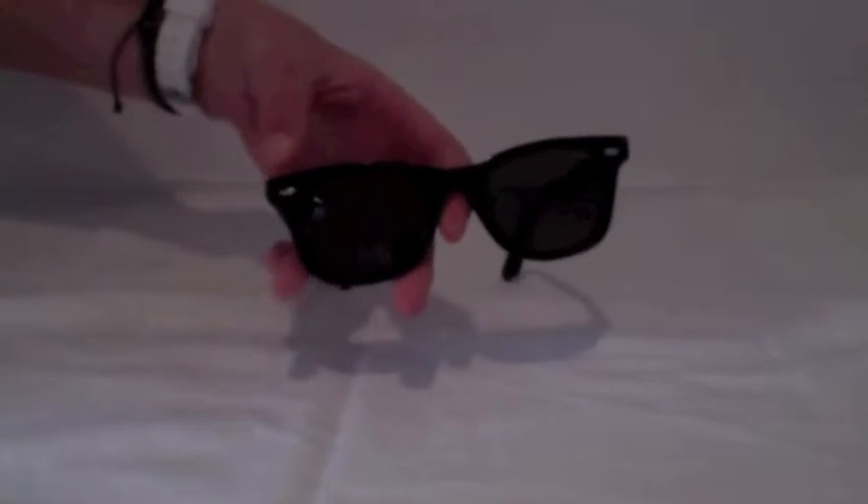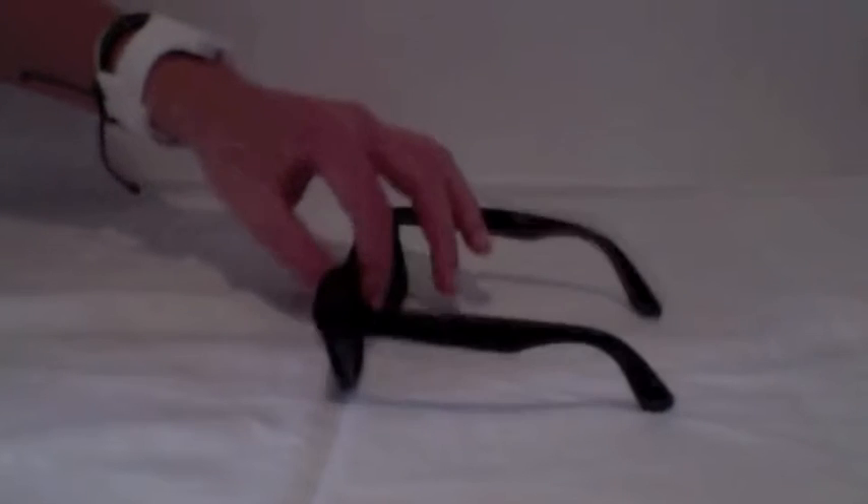What I like is you've got this sort of silver accent up here that sort of breaks up the black, which looks really awesome. Really fantastic sunglasses.